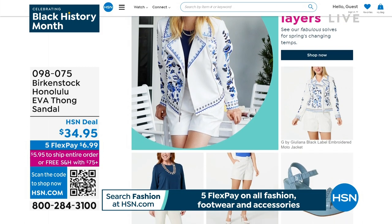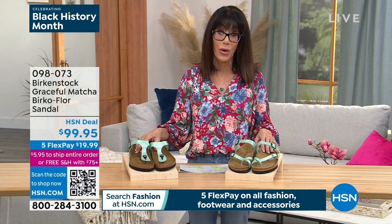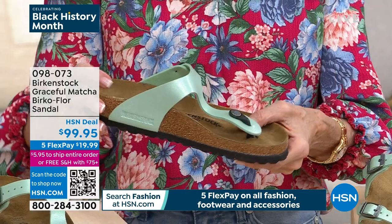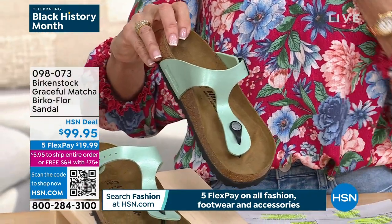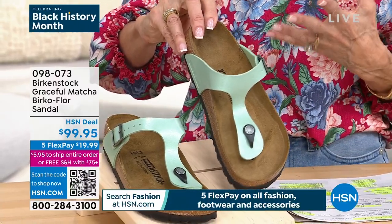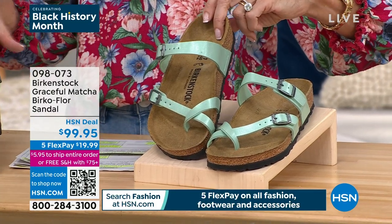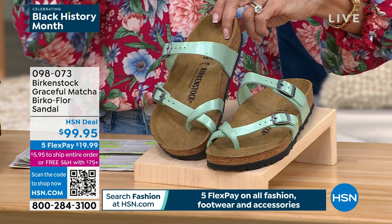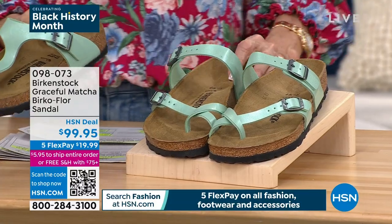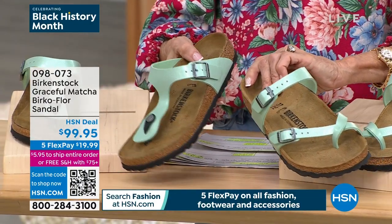Now we're going to go to another one — this is Giza, brand new this week. We'll walk you through the important cork-latex footbed, which is what the Birkenstocks are all about. Two different options: the thong sandal done in this beautiful graceful matcha — think about your matcha tea — and over here is the toe loop. Same color but two totally different options. $99.95, five FlexPay. There are only 300 available of each. Both have completely adjustable double-adjustable straps.